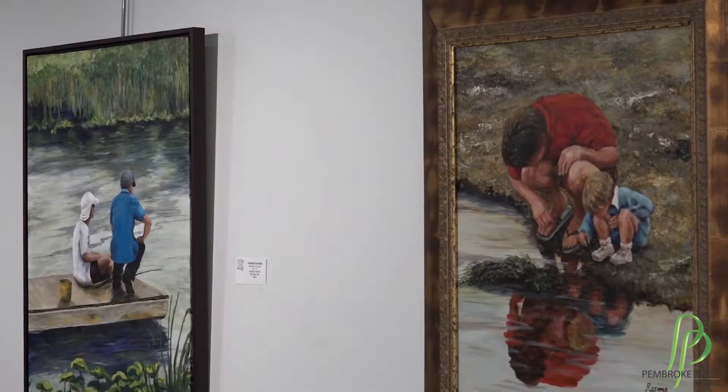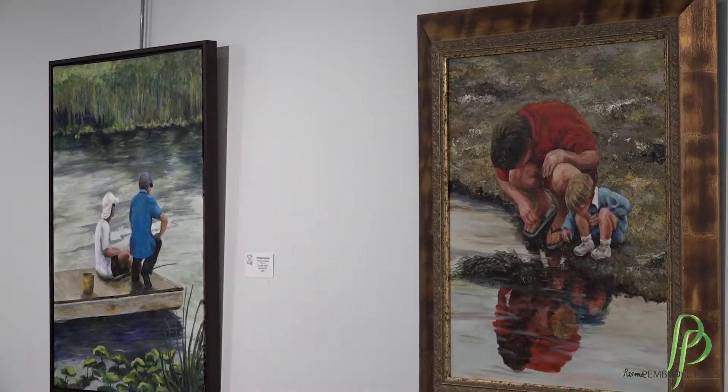This building is 11,000 square feet and there are different types of mediums throughout. Studio 18 has 18 studios that I rent to different artists of different mediums.